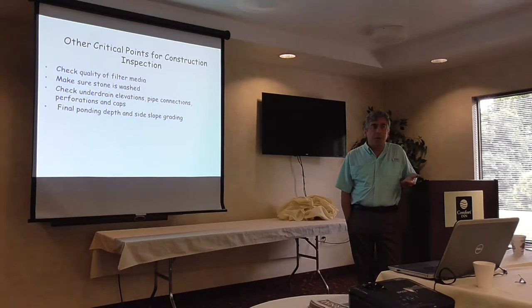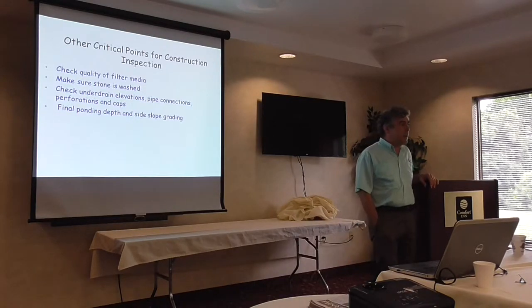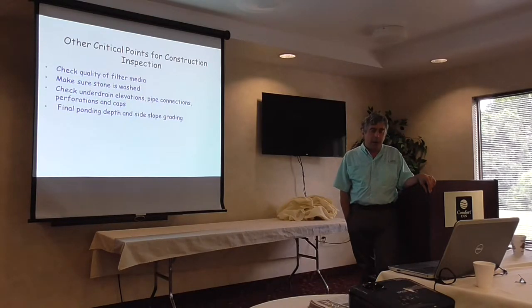The other issue is stone. The specs will say double-wash stone, and a lot of contractors want to skip that step. So you want to make sure when the materials come on site that you don't have a lot of rock flour, because that rock flour can cause rain compaction.